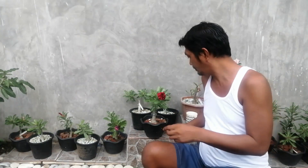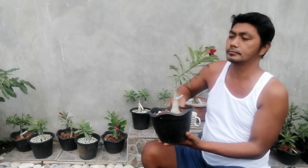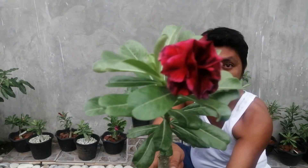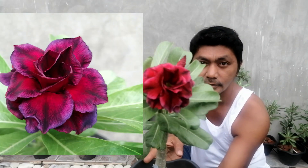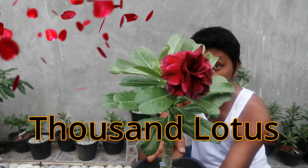Hi guys, so this would be our featured video for the week. 1,000 Lotus.